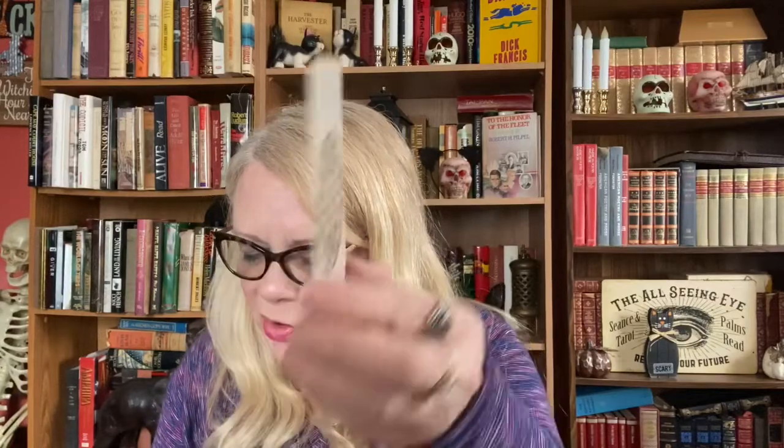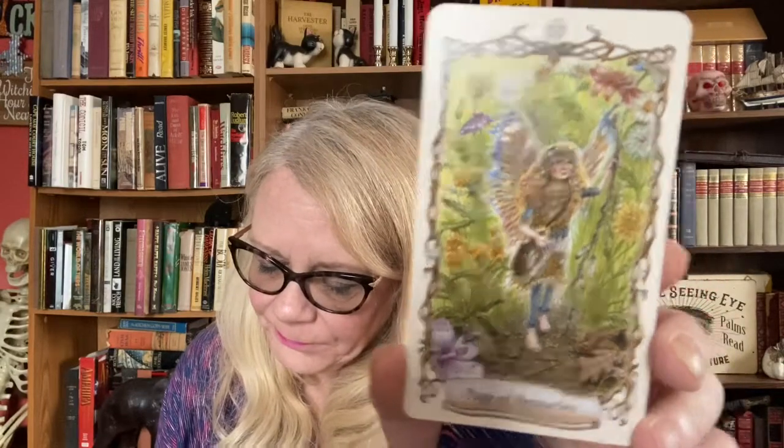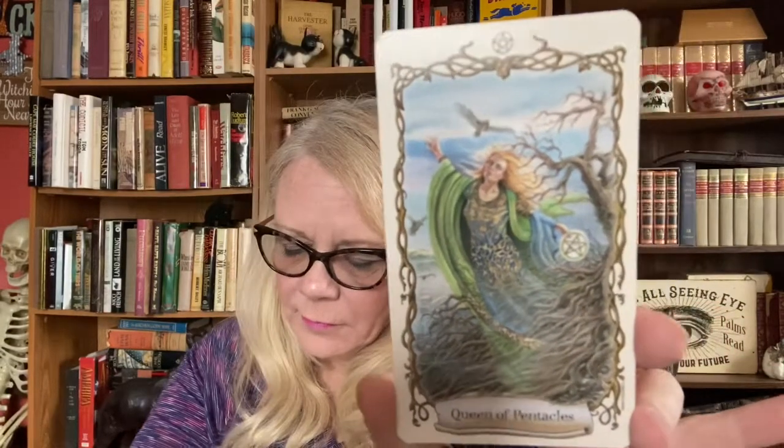Page of Pentacles is 'emotional risk.' I don't read them this way — I read the court cards as people when I do readings. Knight of Pentacles is 'deep involvement.' Queen of Pentacles is 'strong psychic feelings.' And the King of Pentacles is 'unsteady emotions.'